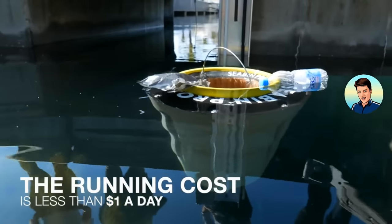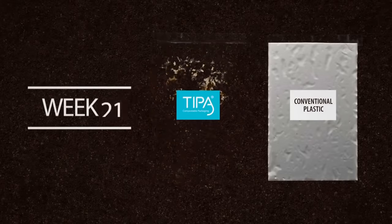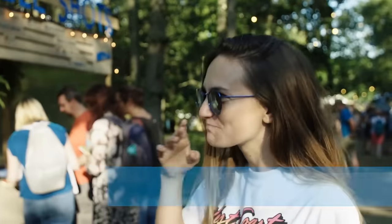All of these started as an idea that evolved into something more. With that in mind, we're bringing you 15 innovations helping to save the planet.